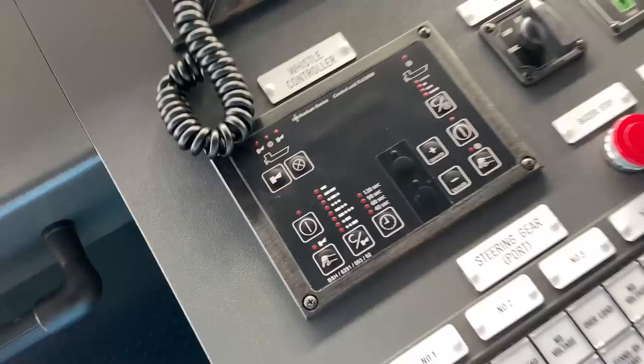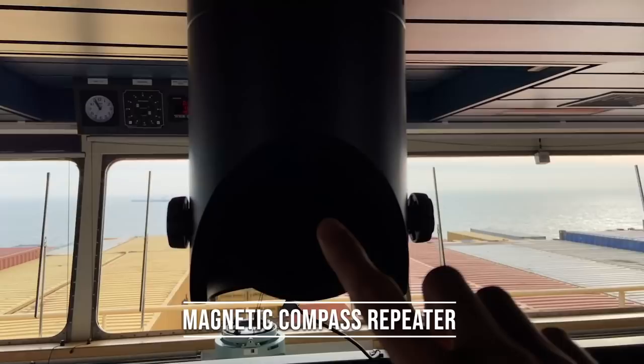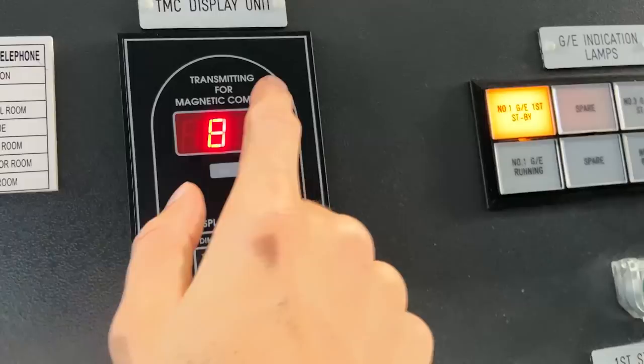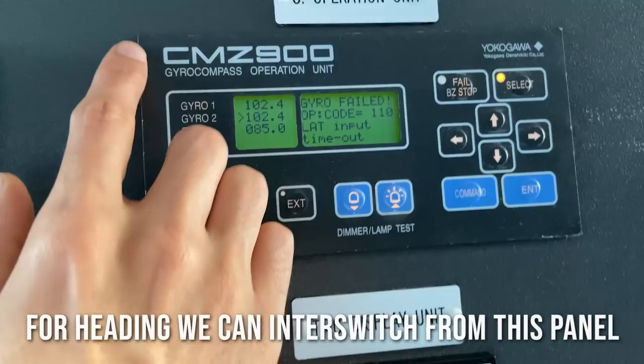This is the overview of this console section. And how can we forget — this is the heading, the gyro repeater. On top over here inside, we have the magnetic compass connected on the monkey island, which I'll show you someday. For the magnetic compass, we have a repeater here as well, digital version. We have a repeater for gyro one, gyro two, and EXT means magnetic.